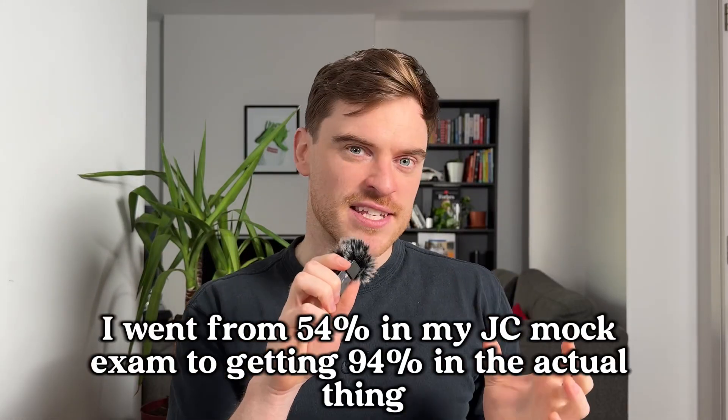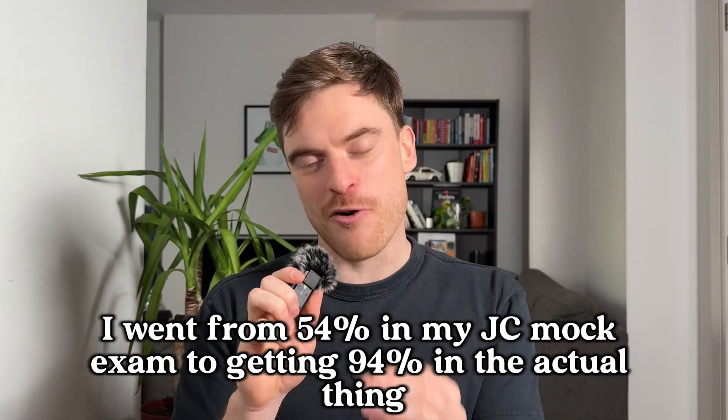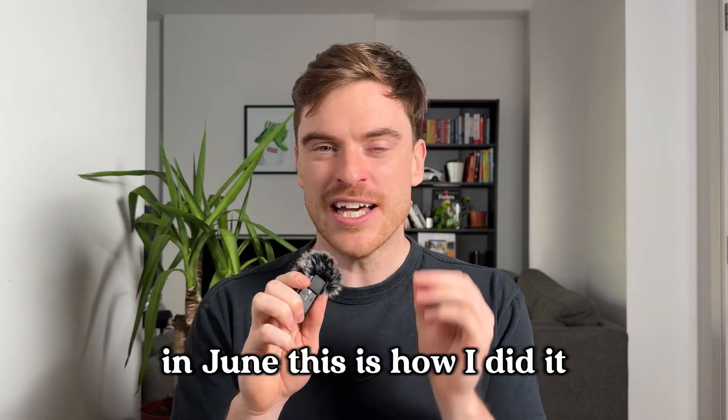I went from 54% in my JC mock exam to getting 94% in the actual thing in June. This is how I did it.